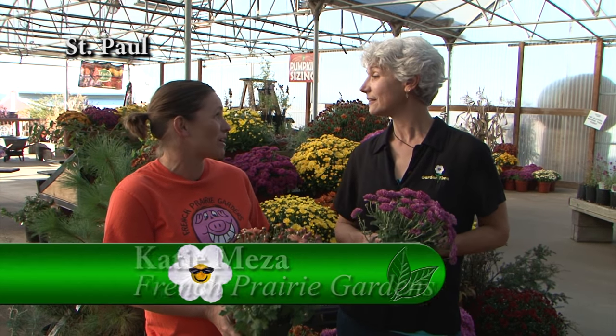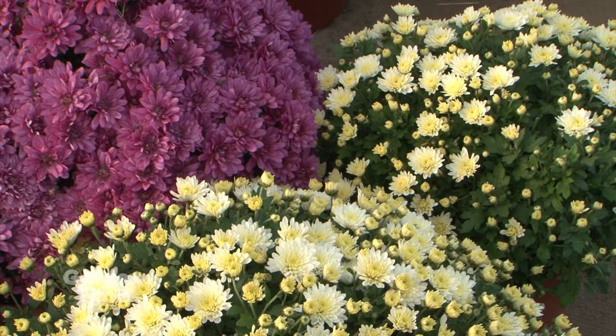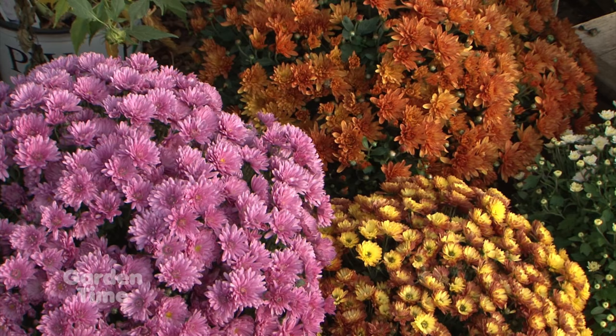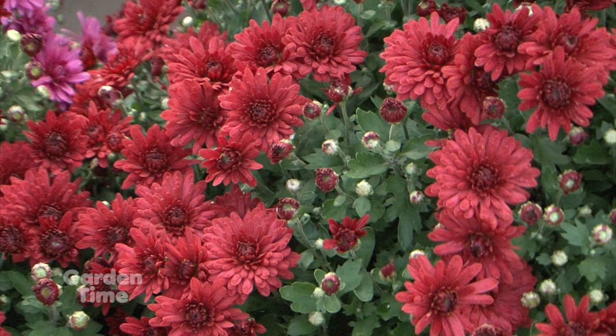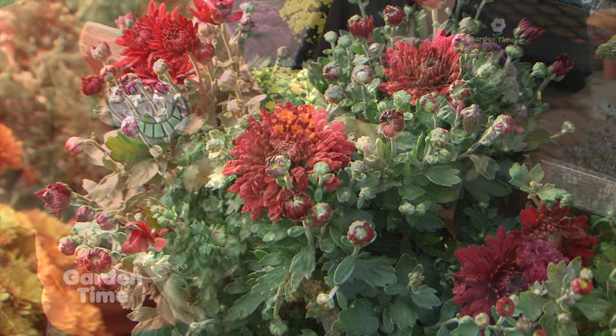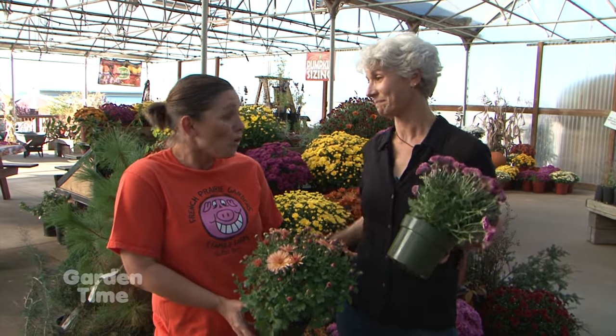I'm at French Prairie Gardens today with Katie. The farm looks like so much fun this time of year and the mums are fantastic. They grow lots of different varieties — great for some fall color this time of year, especially when those hanging baskets are probably already in the compost pile. These are great for decorating outside with pumpkins and hay bales, but you can also bring one inside and set it on your table. How can we take care of them to make an extended show? First and foremost, remember to water them. Pick one that has some bloomed out so you know the color, and then a lot more buds to come so that it keeps blooming for the next two or three weeks.